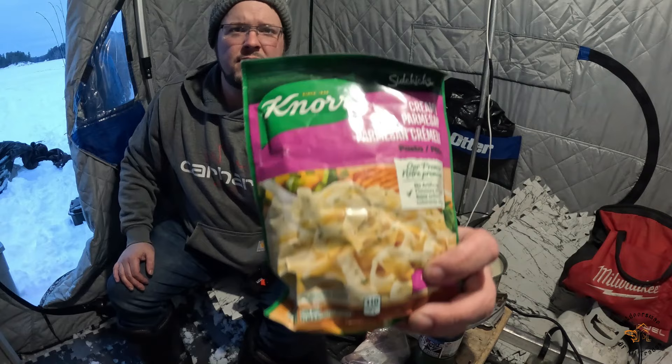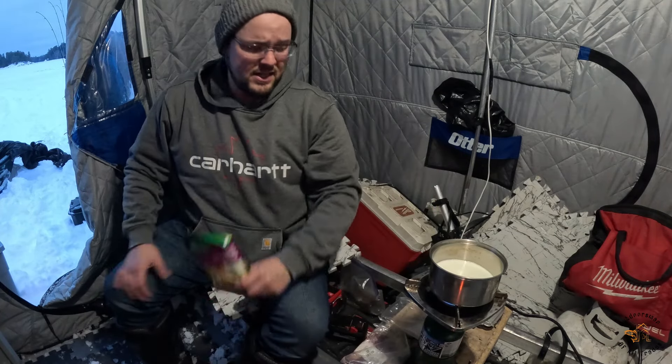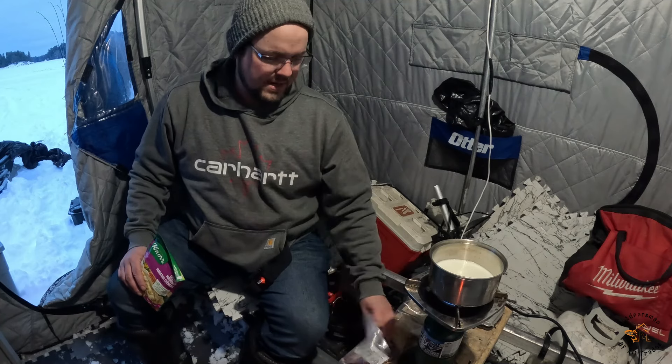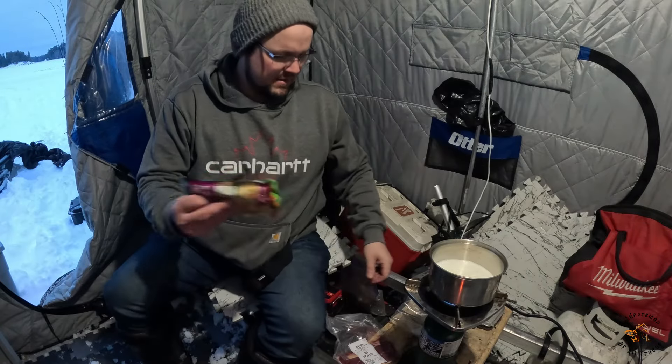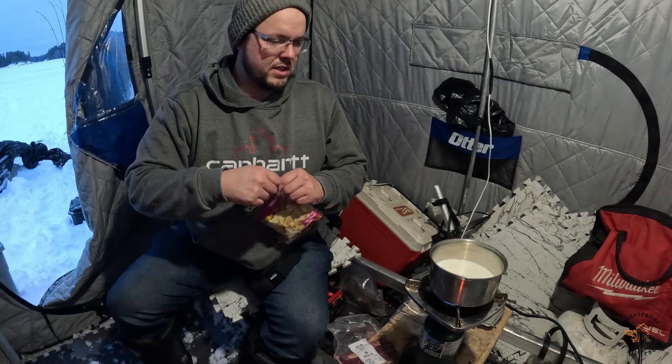On the menu for tonight is my backup meal. I brought most of the stuff to make a chowder with trout, and I did catch trout but I didn't keep any because I forgot to bring potatoes. So that's why I always keep a backup meal. I'm kind of a food snob when I'm camping and I like good food, but I do have a bison steak to go along with it. I had some heavy cream for the chowder so I put some of that in instead of milk, which I don't have.